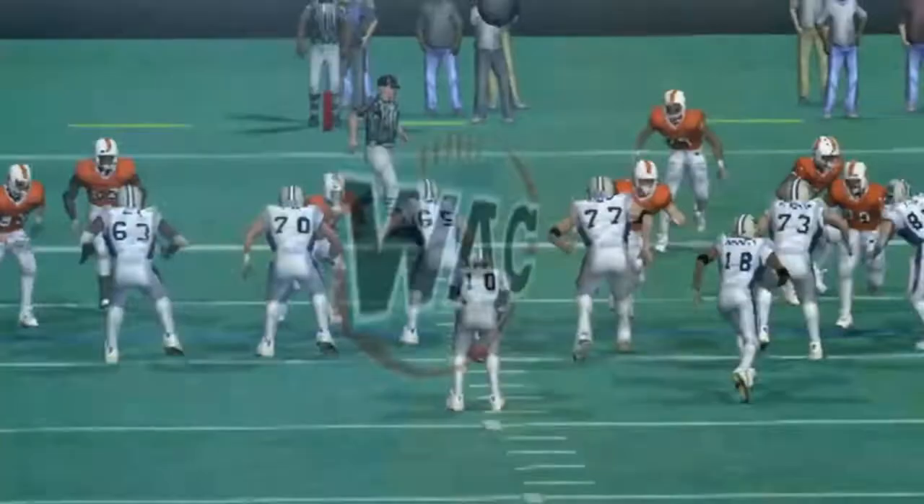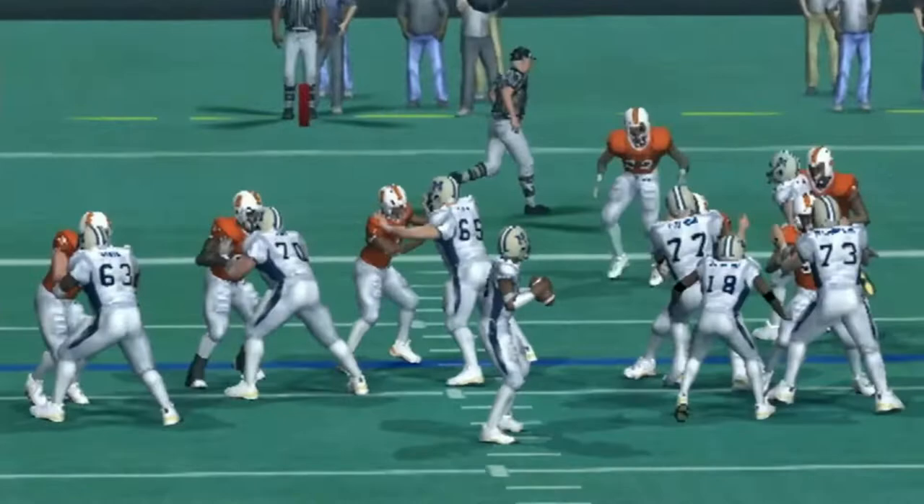Touchdown, Montana State! Stevens wanted to throw for it but everyone was covered except for him. You've got to account for someone like Larry Stevens, who's a pretty good dual-threat quarterback. That's going to tie the game up at 7 apiece.